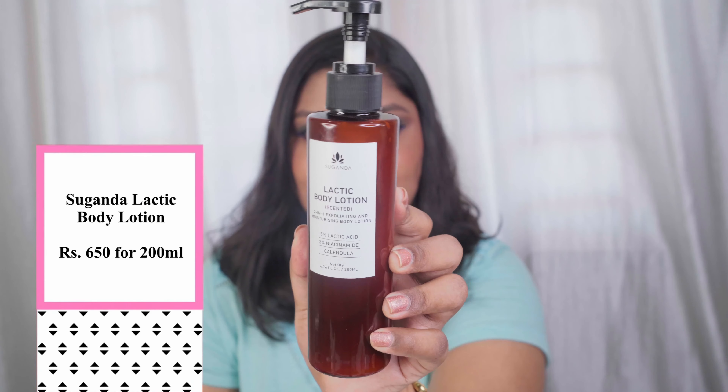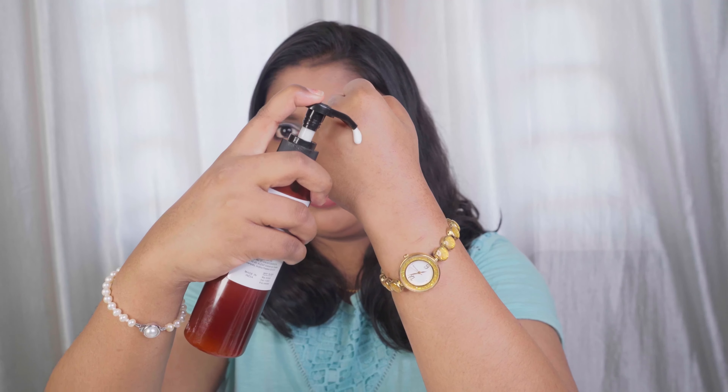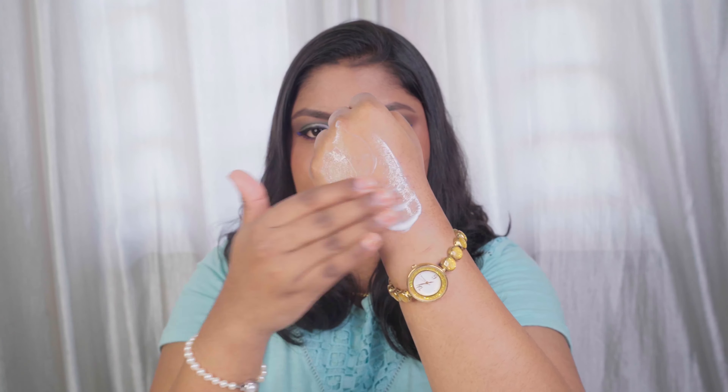I recently got to try a body care product from Sugandha and I'm seriously in love with it — the Sugandha Lactic Acid Body Lotion. I usually don't take care of my hands and legs because body lotions tend to feel oily or greasy, but this one changed that. It's a two-in-one exfoliating and moisturizing body lotion with 5% lactic acid, 2% niacinamide, and calendula. It retails for 650 rupees for 200 ml, which is a big bottle that lasts months. The texture is a beautiful milky, lightweight body lotion.